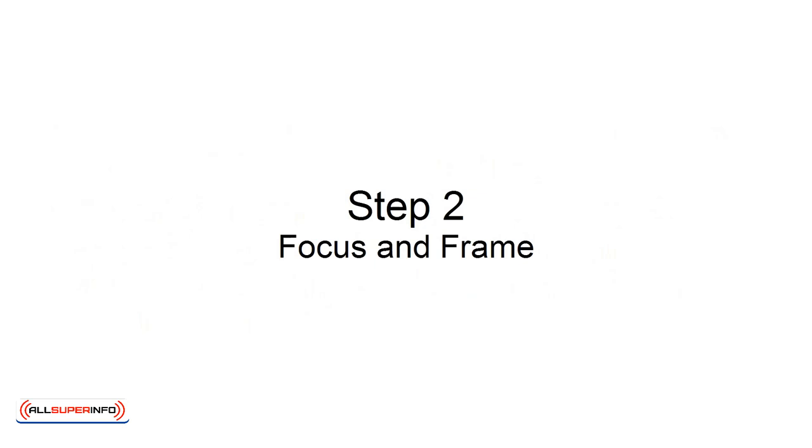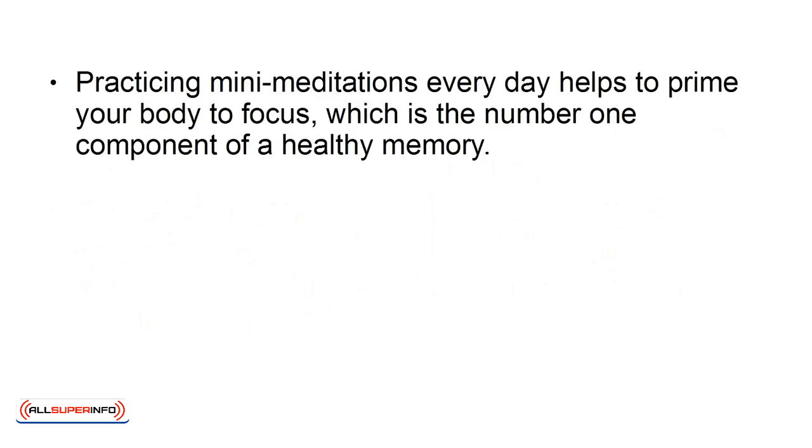Step 2: Focus and Frame. Practicing mini-meditations every day helps to prime your body to focus, which is the number one component of a healthy memory.